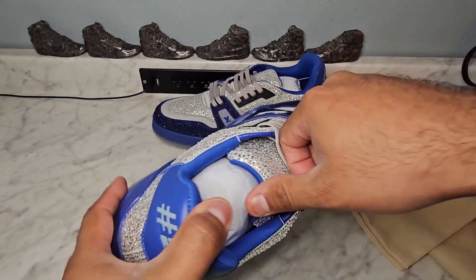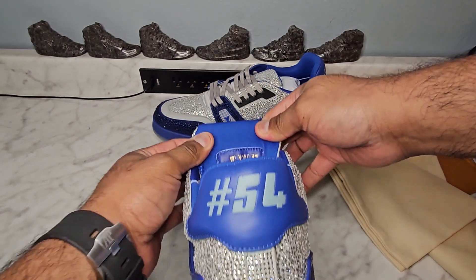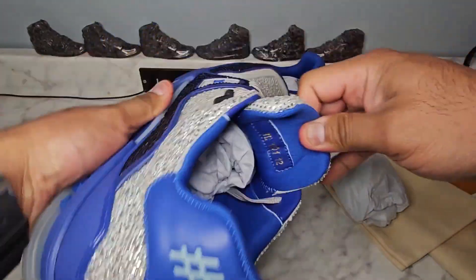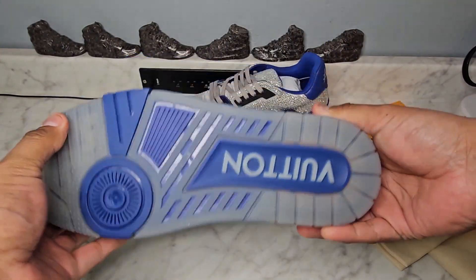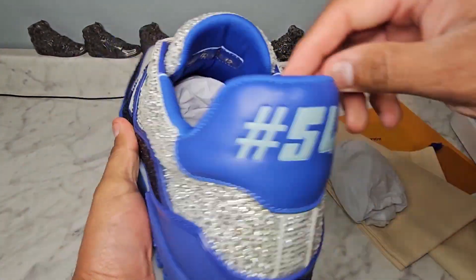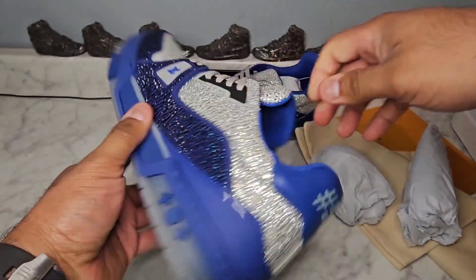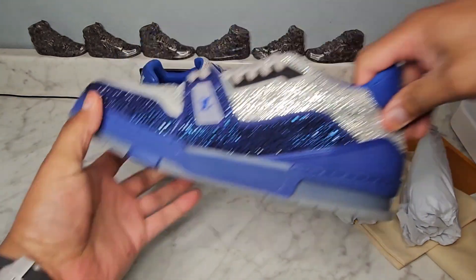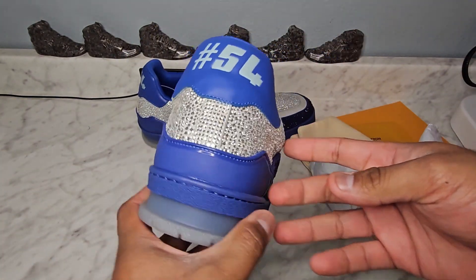They usually don't have a size 12 or 13 in these, but this seller made sure she got me a size 12. She told me she had these custom made just for me, and I believe it — I went through other sellers and they only had up to size 11. I'm very thankful I found a seller who can make size 12s, because it's very hard to find these in that size.